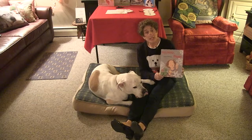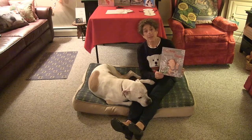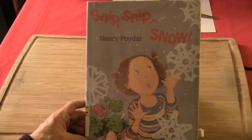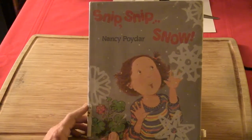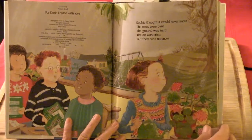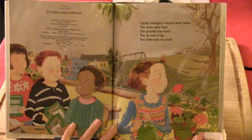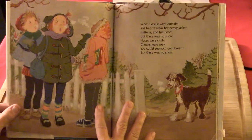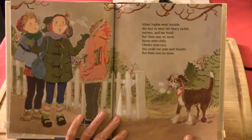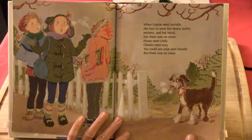The next book I'm going to share with you children is called Snip, Snip, Snow, and the author is Nancy Poydar. This is a story about a little girl who really loves the snow. Snip, Snip, Snow by Nancy Poydar. Sophie thought it would never snow. The trees were bare. The ground was hard. The air was crisp. But there was no snow. When Sophie went outside, she had to wear her heavy jacket, her mittens, and her hood. But there was no snow. Noses were chilly. Cheeks were rosy. You could see your own breath. But there was no snow.